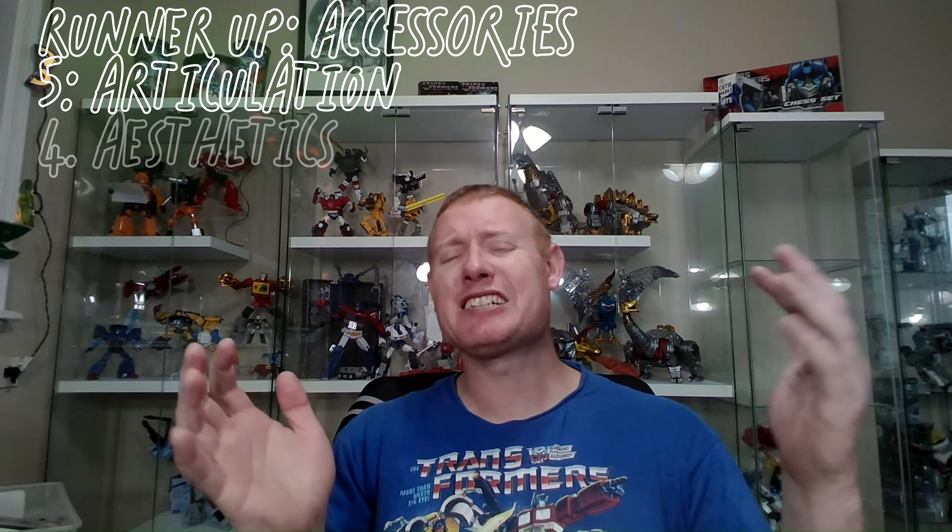The goal of my collection is to build a more modern version of G1 — something more toon accurate, better appointed than what I had as a kid. G1 toys really weren't the greatest in the articulation department, even by 80s standards — a lot of them were basically bricks. So I am willing to forego things like a lack of ab crunch or waist swivel. As long as I can get six to ten relatively cool or natural poses out of a figure, I'm good.